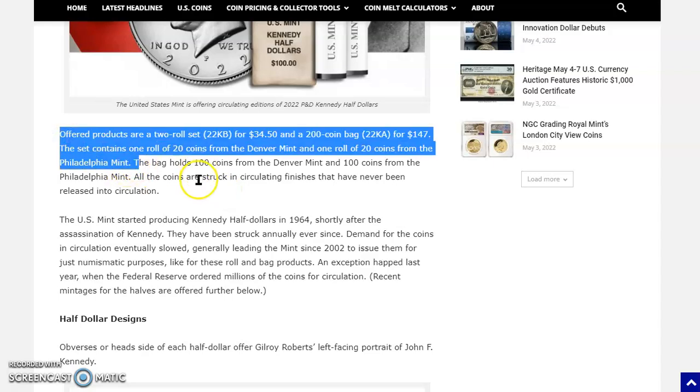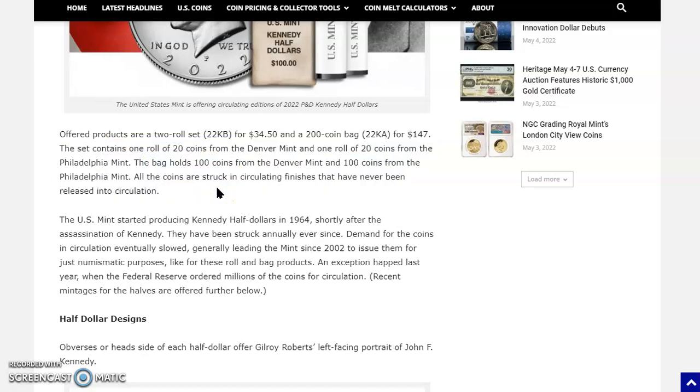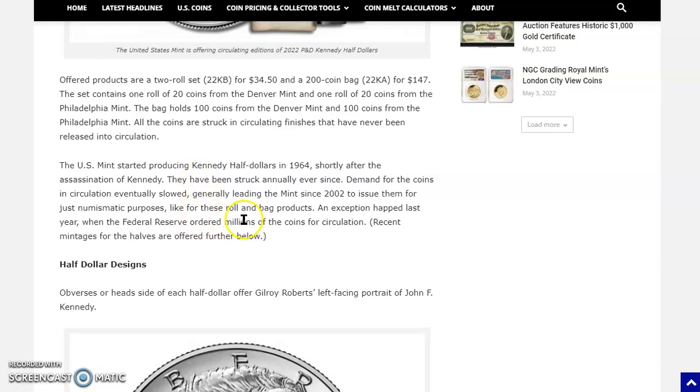It was an incredible sellout — the bags actually sold out quicker than the rolls did. The bags contain 100 coins from the Denver Mint and 100 coins from the Philadelphia Mint. All coins are struck in circulating finishes that have never been released into circulation. The U.S. Mint started producing Kennedy Half Dollars in 1964, and they were 90% silver, shortly after the assassination of President Kennedy. They've been struck annually ever since. Demand eventually slowed, generally leading the Mint since 2002 to issue them just for numismatic purposes — through the Mint's website only, like for these rolls and bags products.